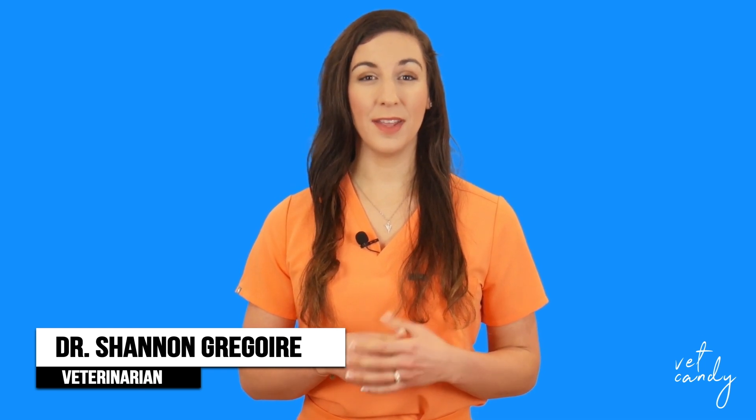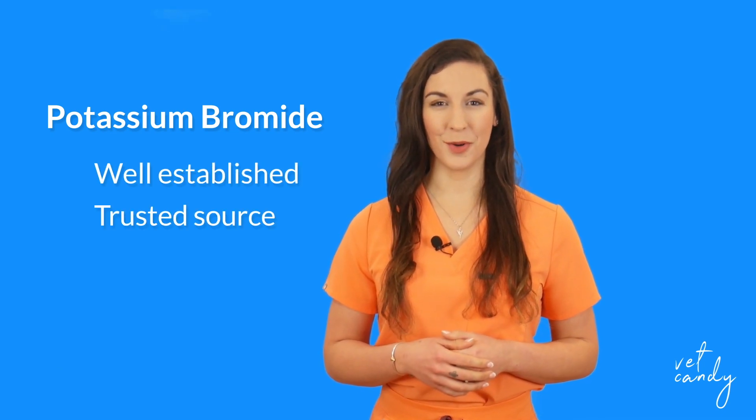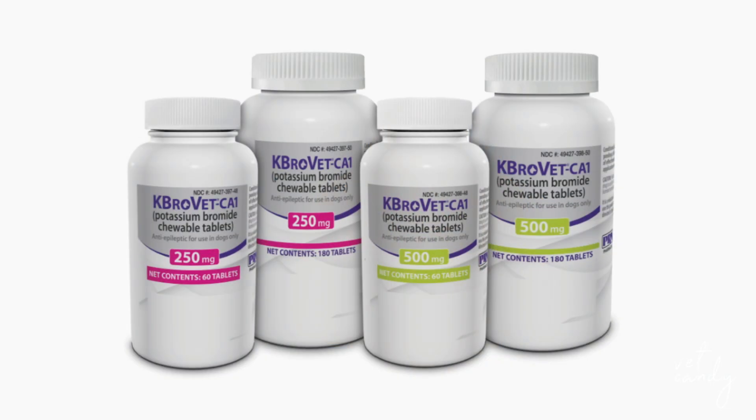In the realm of seizure management for dogs with idiopathic epilepsy, potassium bromide stands as a well-established and trusted choice for long-term control. At the forefront of the solution is K-BroVet CA1, a medication conditionally approved by the FDA for precisely this purpose. But what sets K-BroVet CA1 apart, and how does it work to decrease seizures? Let's delve into the science.